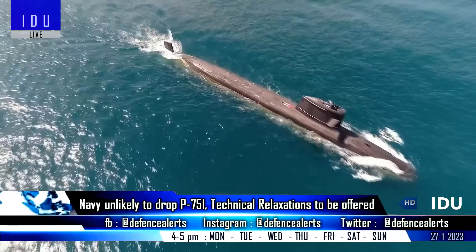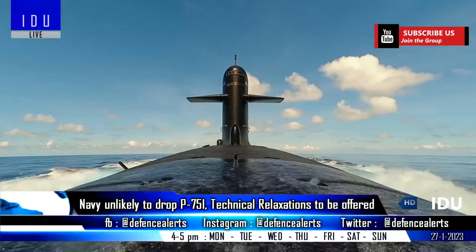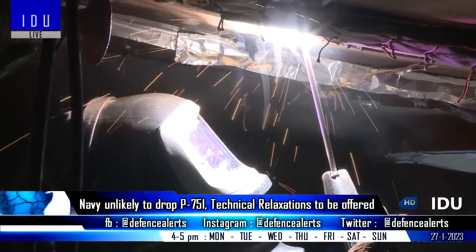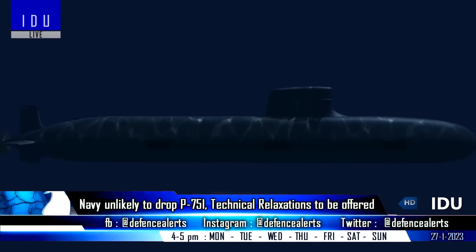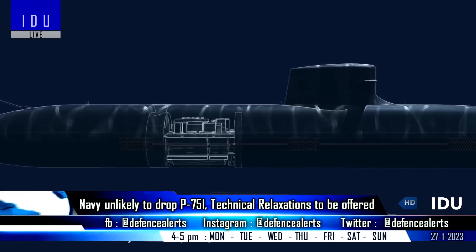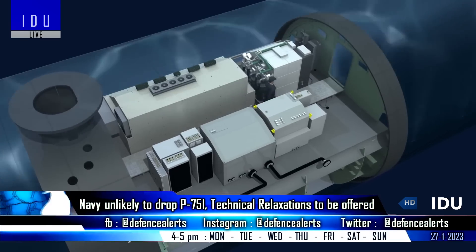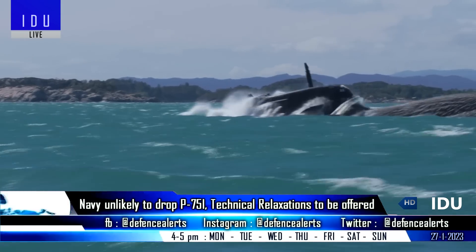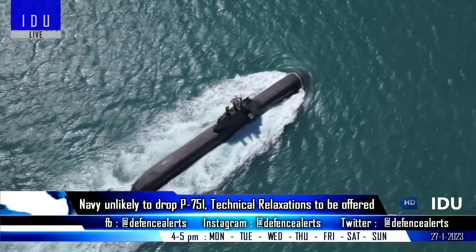Presently, only the South Korean and German bids in Project 75I meet all the criteria, but the German shipyard is not keen to participate due to quality liability and stringent transfer-of-technology clauses. The Indian Navy is now considering dropping the mandated clause requiring a sea-proven, operational fuel cell-based air-independent propulsion system, which would allow France and Russia to participate, though the Navy has made clear there will be no changes to the transfer-of-technology clause or quality liability requirements.